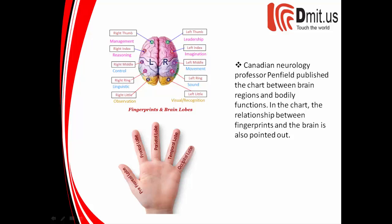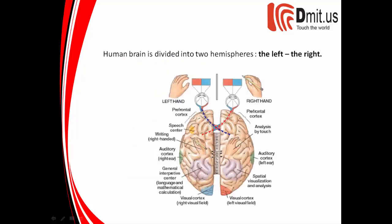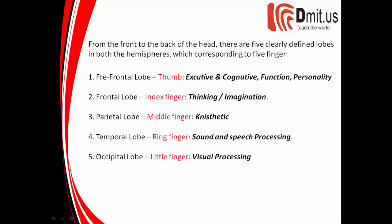A Japanese medical expert professor pointed out that the fingers are closely related to the brain hemispheres, and therefore this has been widely used in many fields. The human brain is divided into two hemispheres, the left and the right. From the front to the back of the hand, there are five clearly defined loops in both hemispheres corresponding to the five fingers.